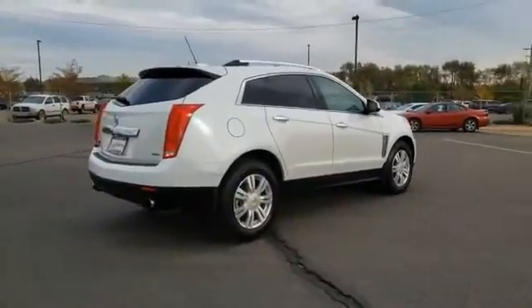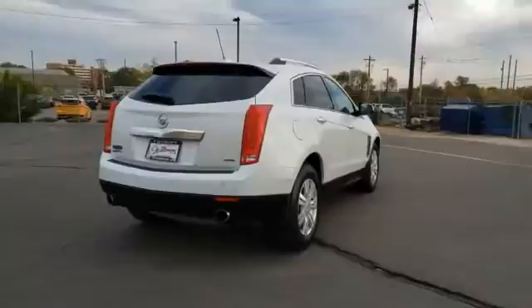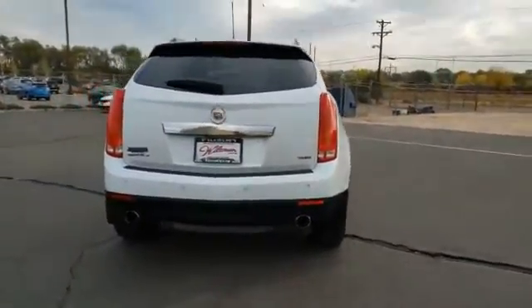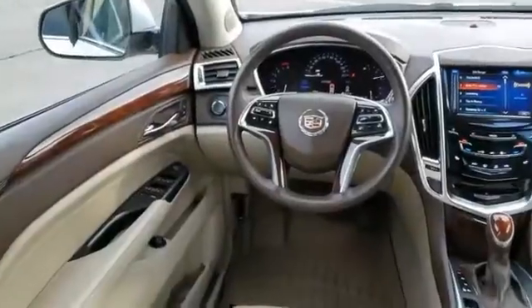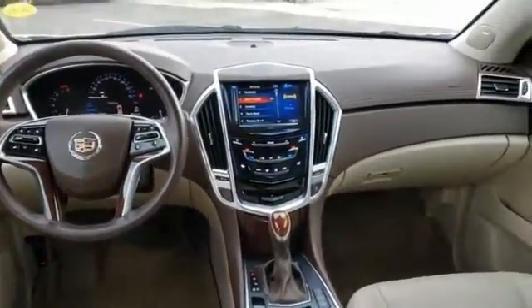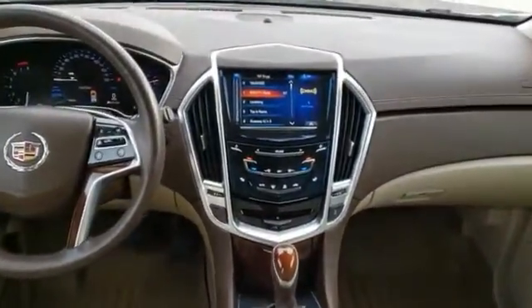This vehicle has less than 40,000 miles. Here are some of this vehicle's great options: power-heated outside mirrors, automatic transmission, stability control, front license plate bracket, remote power door locks, rear wiper, navigation system, Bluetooth, universal remote transmitter, and heated steering wheel.